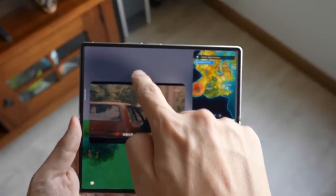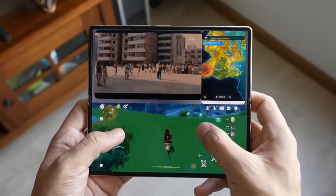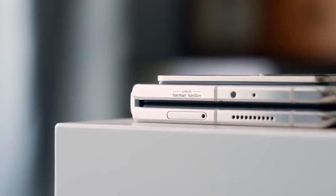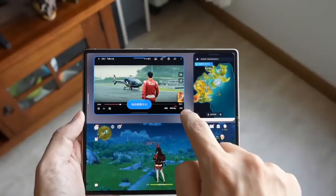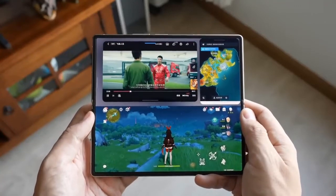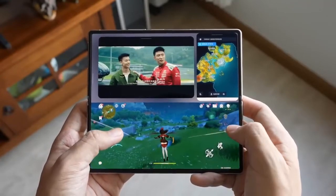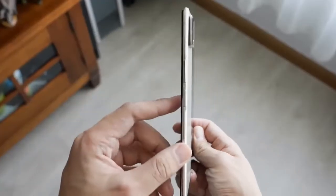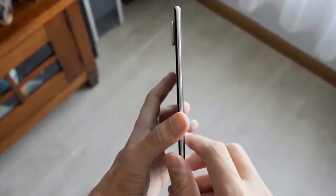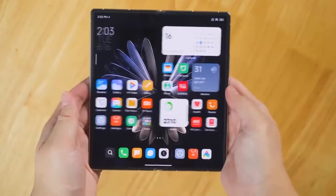Xiaomi has managed to make the phone incredibly thin — when unfolded it is just 5.4mm thick, and when folded it's just 11.2mm thick. The company has been quick to boast that this is the thinnest foldable yet. That's not technically true, as the Huawei Mate XS2 is fractionally slimmer, but that only has a single screen — so Xiaomi's achievement in hitting basically the same size with two displays is remarkable.